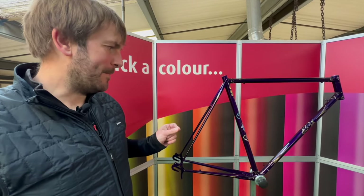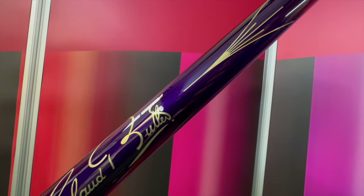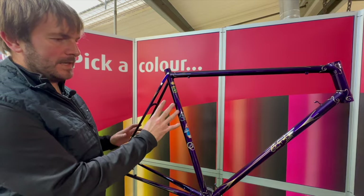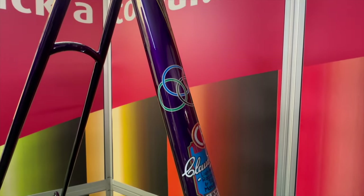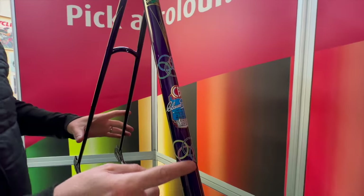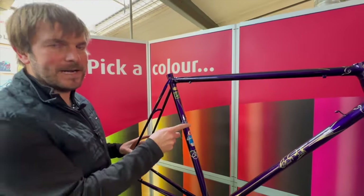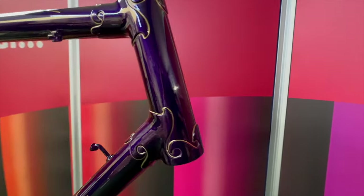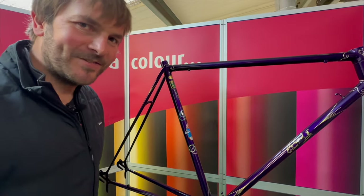Here we have a fine example of the work from Argos Racing Cycles. This is a 1940s Claude Butler, painted in a flamboyant purple. Underneath you have silver metallic paint and then it's sprayed with a purple lacquer, which brings out this very rich colour. It has water slide graphics that have been lacquered over — when I rub my hands over here you can even feel the graphics. It also has fine pin striping and lug lining. A really fine example of the quality of the work here at Argos Racing Cycles.